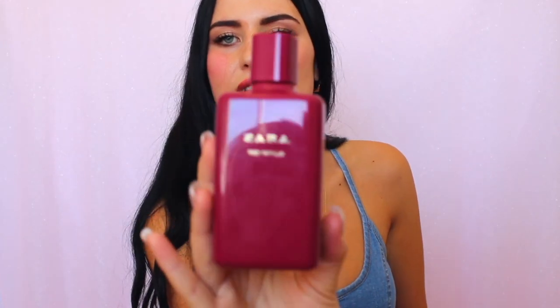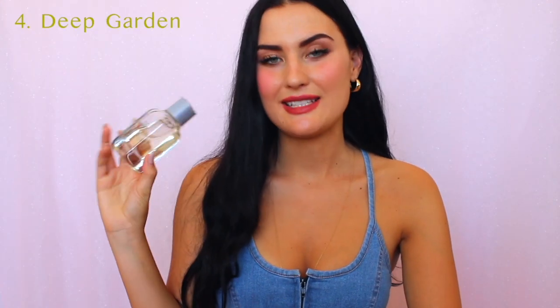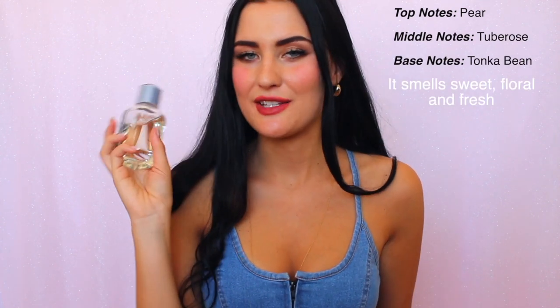I wouldn't be able to vouch for that since I've never been to Dubai, but I thought it was worth mentioning. I really like how luxurious this bottle looks. That's Red Vanilla by Zara. Another great fragrance by Zara is Deep Garden — a great everyday fragrance, classy, elegant, and definitely feminine. I really recommend this one.